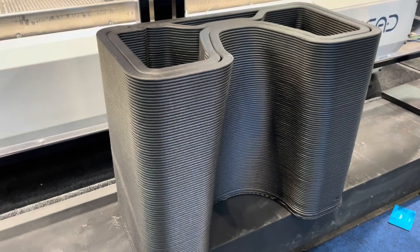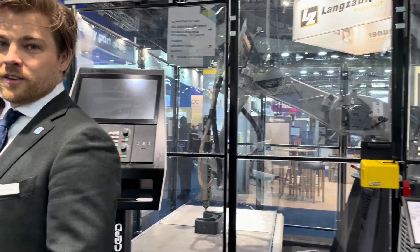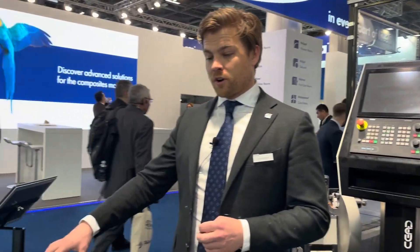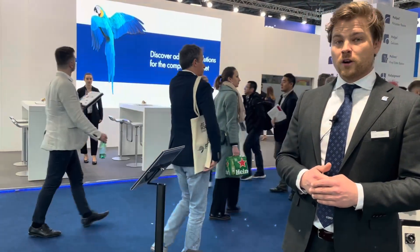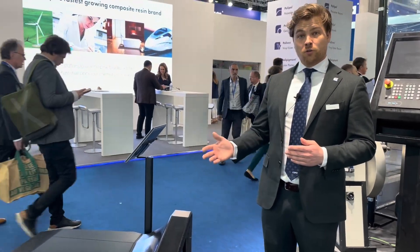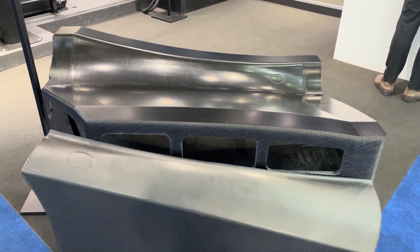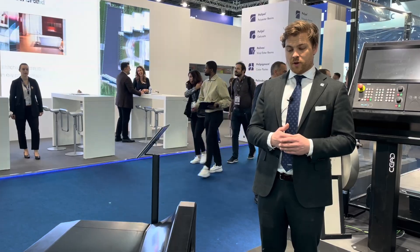On the other hand we're also showcasing some already finished tools. Here on the side we actually have a mold for an automotive application — it's actually a car door panel. It was printed on the same robot, and also the complete finishing steps were done with the robotic system as well.